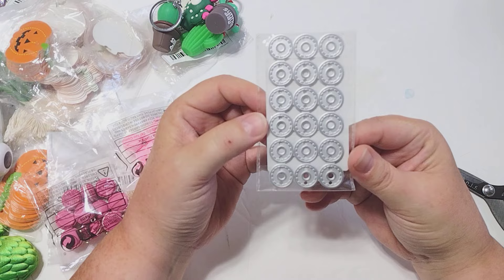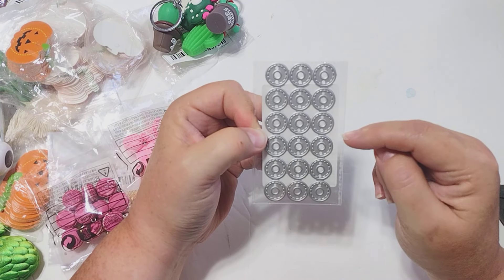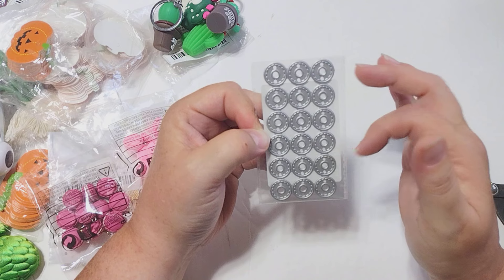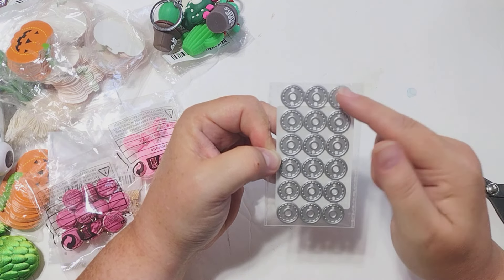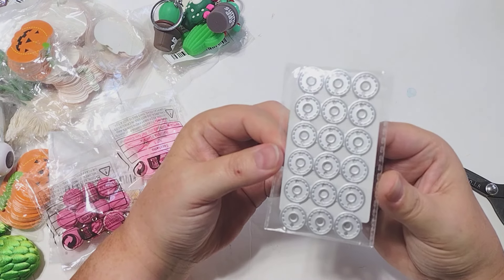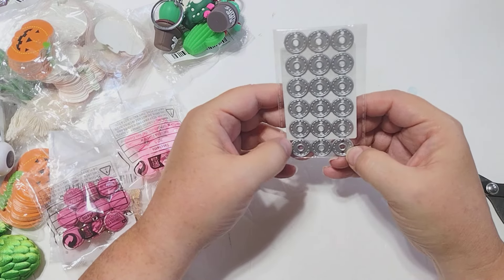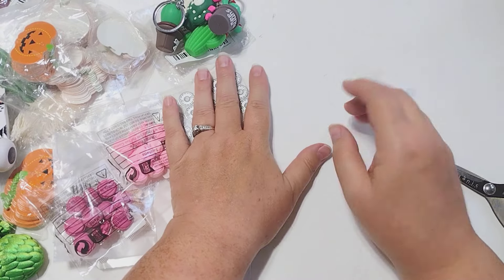I also picked up this die — it's a die that has hole reinforcers. I love to put reinforcers on my tags, but the die I have only cuts one at a time which takes forever, especially if you're making a lot of tags. This one cuts a whole bunch in one pass, which I'm excited about. These hole reinforcers have stitching around them and they're larger than the typical ones. There's a punch out there that makes thinner ones, but these are really thick. This was $1.79. You could also use it for albums to put reinforcers on the holes.